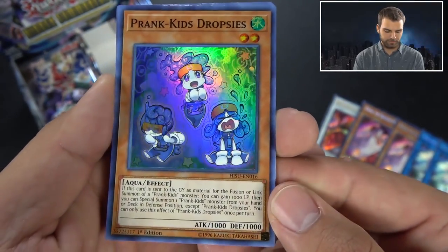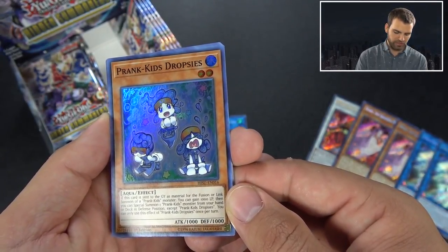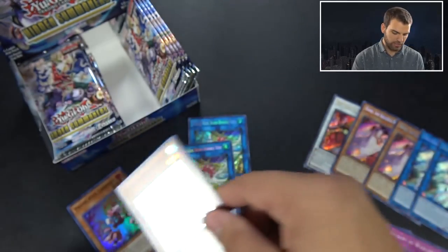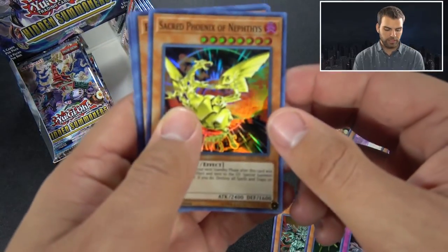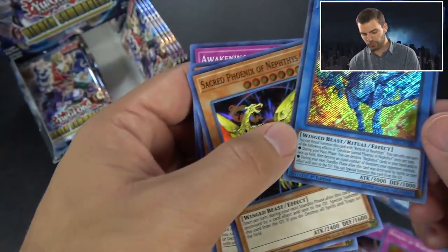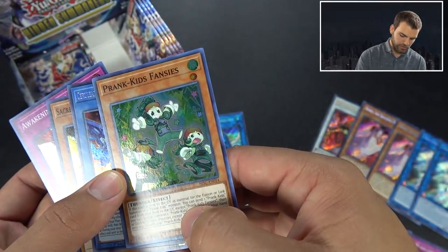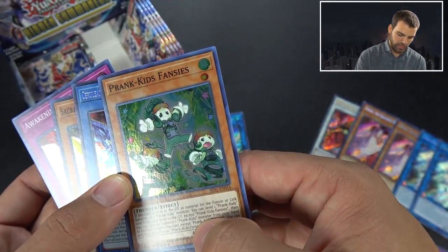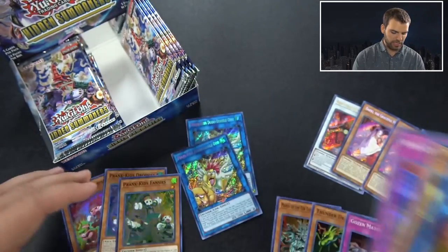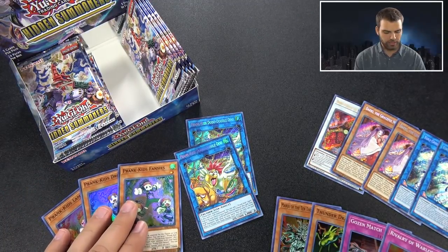Prank Kids Dropsies - this is the water one. You gain 1000 life points, and then you special summon Prank Kids monsters from your hand or deck in defense position - one Prank Kid. Same concept as Lampsies when used for fusion or link. Sacred Phoenix - and here's the Cerulean Sacred Phoenix. And here is Prank Kids Fansies - you can send a Prank Kids card from your deck to the graveyard when using it for a fusion or link, and then you also special summon. One sends to the grave from deck, the other gains life and deals damage.